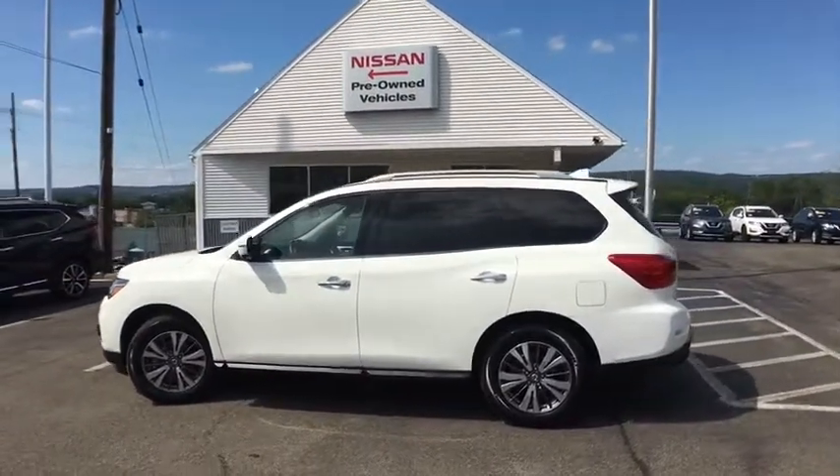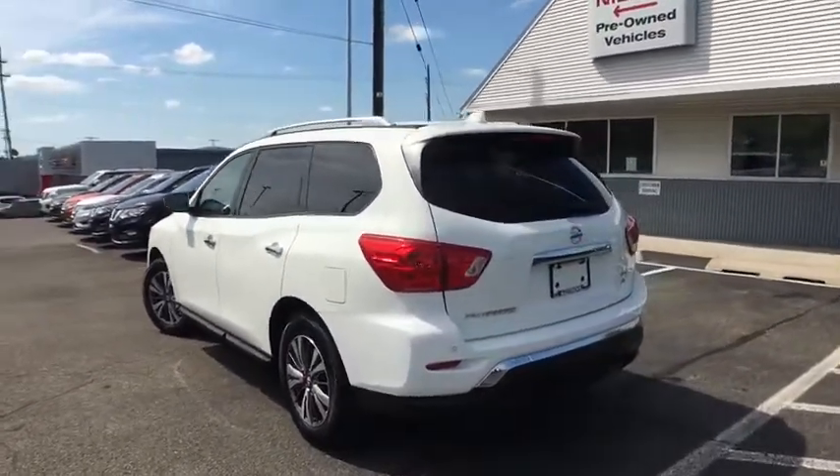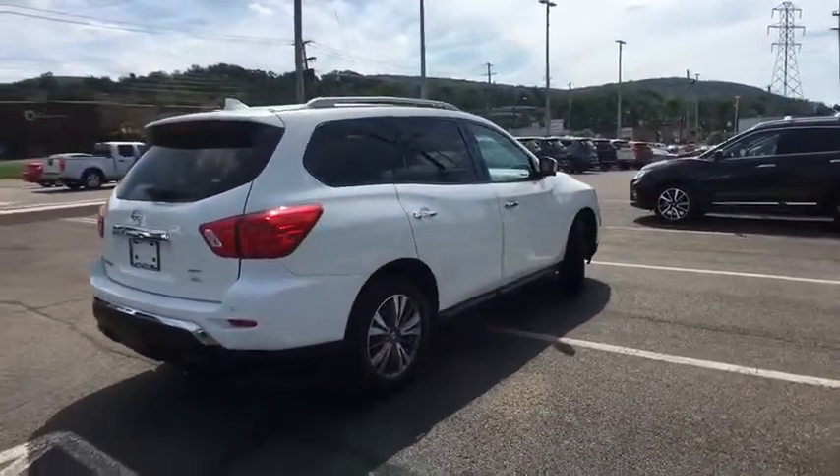This vehicle has less than 25,000 miles. Here are some of this vehicle's great options: carpeted floor mats. Wouldn't you look great in this vehicle? Stop in today and see for yourself.